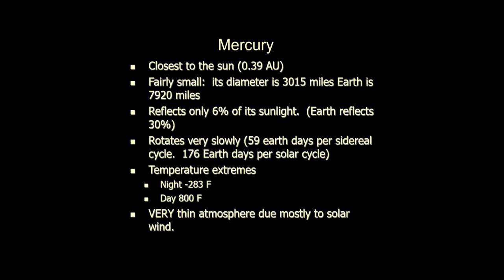Mercury only reflects about 6% of the sunlight that hits it. Sunlight that is reflected is not turned into heat, which means that 94% of the light that hits Mercury gets turned into heat. Consequently, daytime temperatures are about 800 degrees Fahrenheit. Still not the hottest planet in the solar system — that goes to Venus.